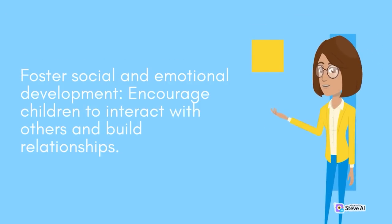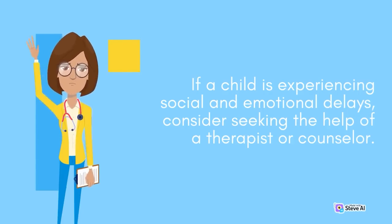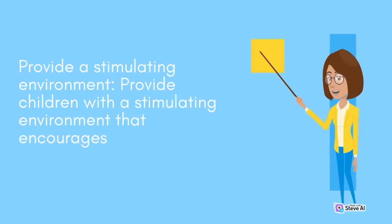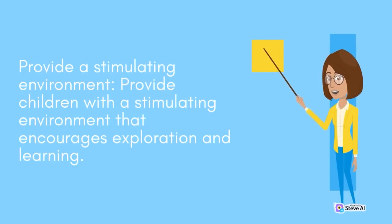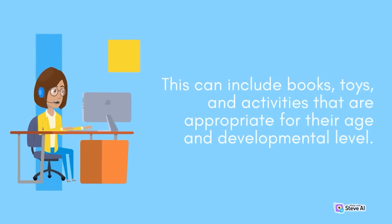Foster social and emotional development by encouraging children to interact with others and build relationships. If a child is experiencing social and emotional delays, consider seeking the help of a therapist or counselor. Provide a stimulating environment that encourages exploration and learning, including books, toys, and activities that are appropriate for their age and developmental level.